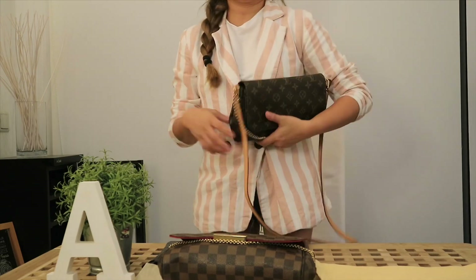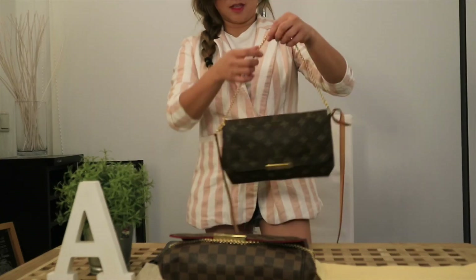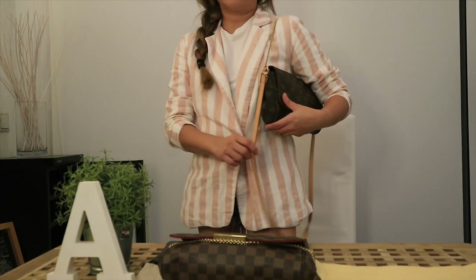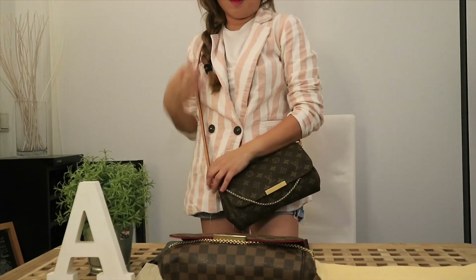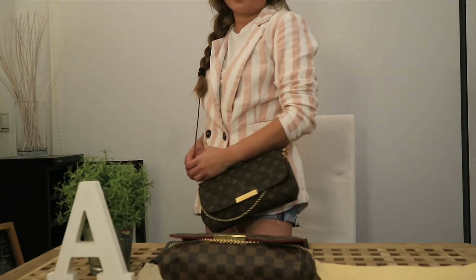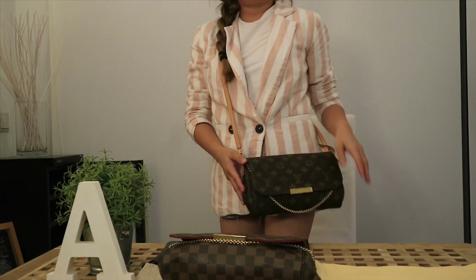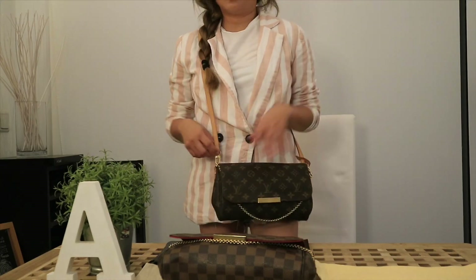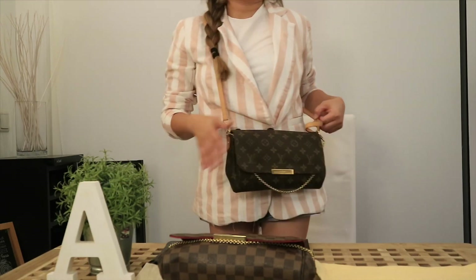You can use it as a clutch, as a shoulder bag, and a crossbody bag — so for me it's an all-in-one bag. When you use it as a clutch, just remove this strap. If I have a formal event, I usually use it like that. It has this gold chain here where you can put it on your shoulder, and for easy use just remove the longer strap. It looks very nice and gorgeous as a crossbody bag as well.